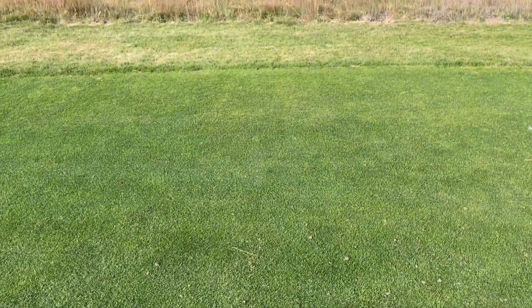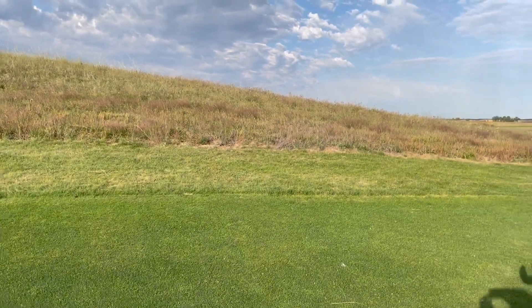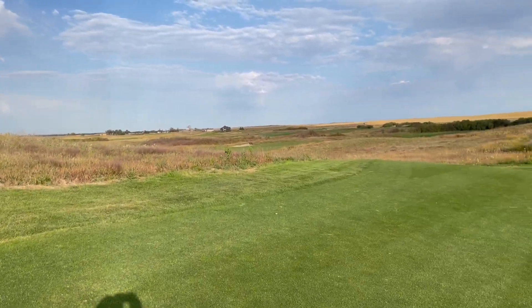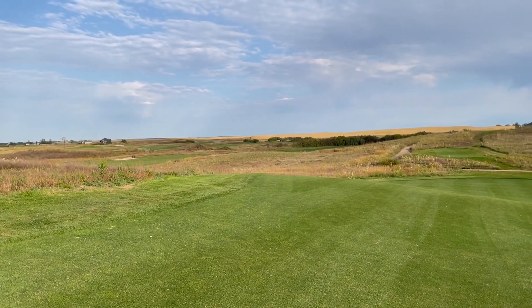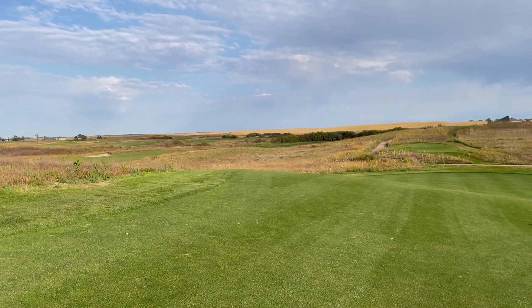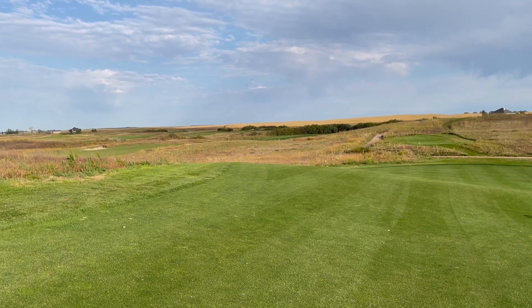Again, it's another beautiful morning here at Wild Horse. Some lovely clouds, a nice north wind — just another great day out on the course.